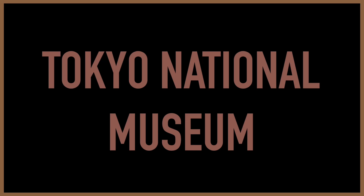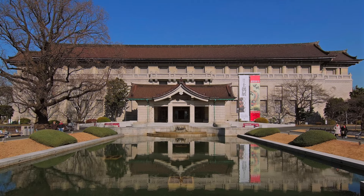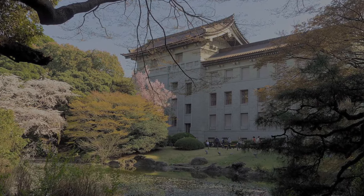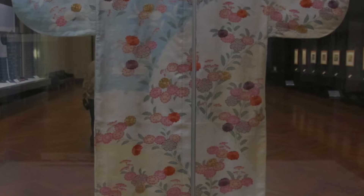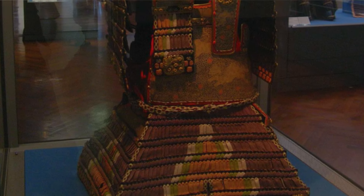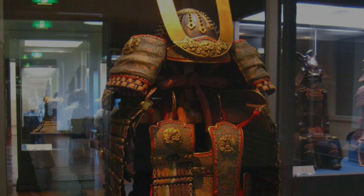The third place on our list is the Tokyo National Museum. This museum consists of a number of facilities with art and cultural artifacts from across Asia, with a special focus on ancient, medieval, and shogun-era Japan. Originating in the late 1800s, it is the oldest museum in Japan, and its collection of over 120,000 artifacts and works of art really bring to life the rich cultural history of Japan.